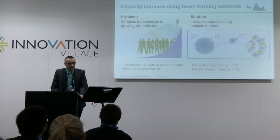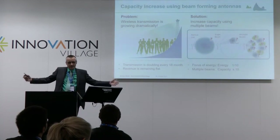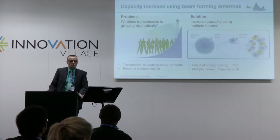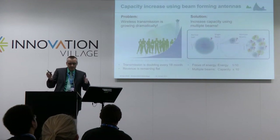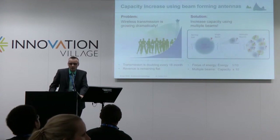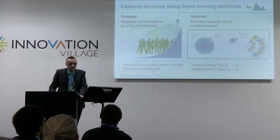So, how to increase capacity? Look at the way we are currently communicating in the cellular network. We are broadcasting the whole information to a complete cell, wasting a lot of energy. We have to change that way to communicate — we have to create beams that are pointing directly to the users, which are therefore much more efficient than current systems.